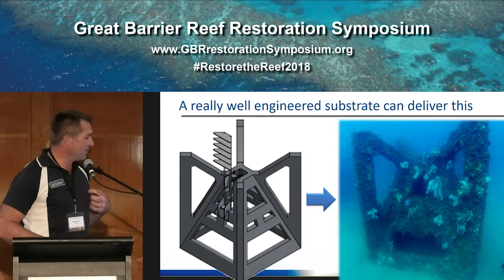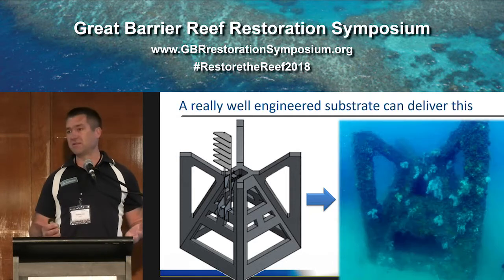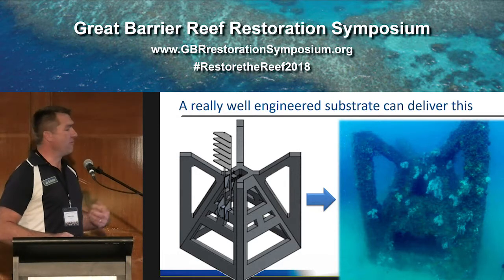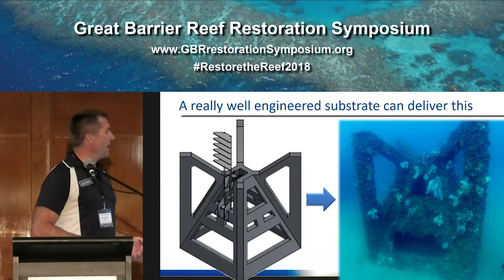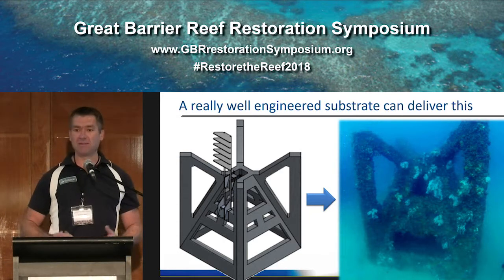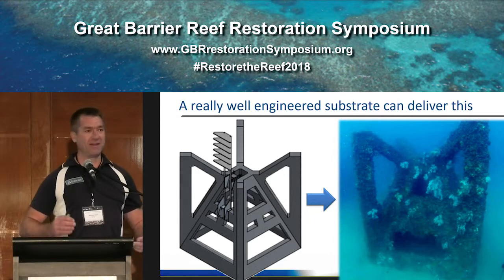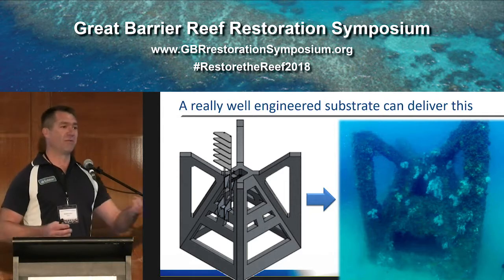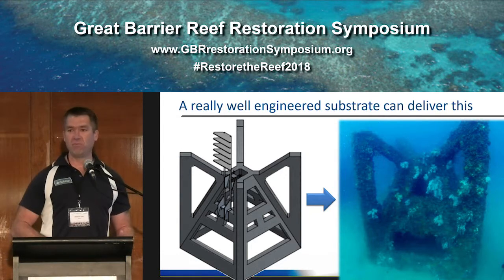I'll reference a study by Ian Suthers — separate to us — where he looked at the biomass that sits on engineered structures compared to natural reef. I think it makes a pretty compelling case that a well-engineered substrate can deliver some really good outcomes for a degraded habitat. We liken it to taking people out of caves and sticking them in high-rise luxury apartments — you get more people living there, more food, mortality rates drop. If you think about putting these substrates in as a kind of terraforming, like repairing wetlands on land, we're using these to encourage natural recruitment of the reef back to where it traditionally was.